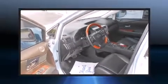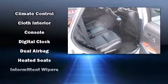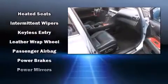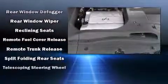Passenger security is always assured thanks to the various safety features, such as head curtain airbags, front and rear side impact airbags, traction control, brake assist, anti-whiplash front head restraint, a panic alarm, and four-wheel disc brakes with ABS. When road conditions become unpredictable, rely on all-wheel drive to maintain outstanding control.